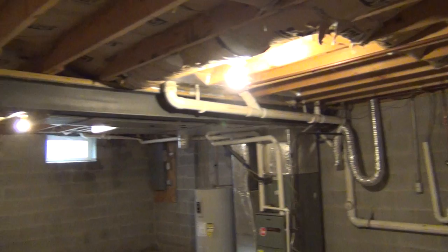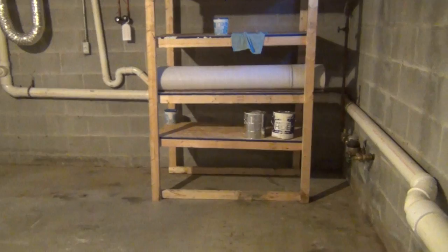The basement is a pretty large basement. The floor has been insulated and it's also a high efficiency system. There are hookups for washer and dryer as well.